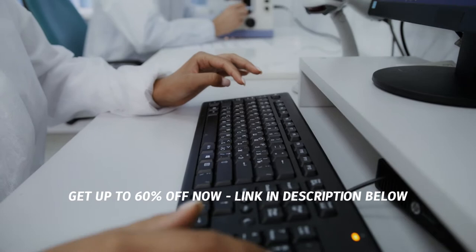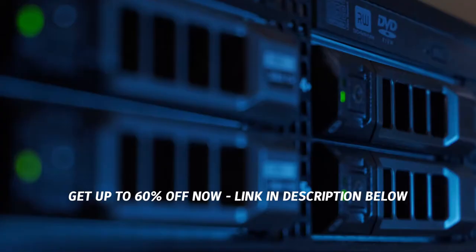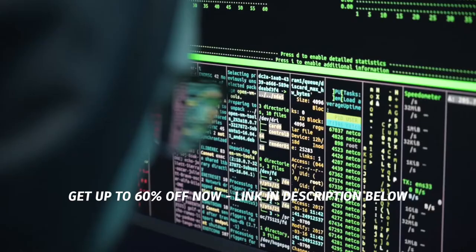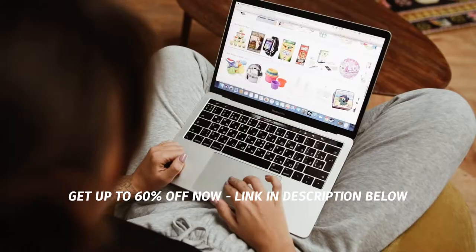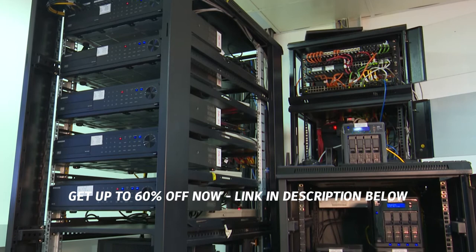But before we start, this video is proudly sponsored by Bluehost. If you would like to establish an online presence for your business in 2021, then look no further than Bluehost. Bluehost is one of the world's largest providers of reliable web hosting, powering over 2 million websites worldwide. They make it easy to get your website up and running in almost no time and they have beginner-friendly tools to help you promote your business online. Try them today and if you don't like them, they offer a 30-day money-back guarantee with no strings attached. Their link is in the description below.